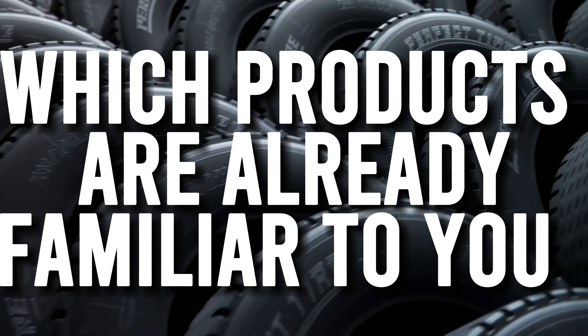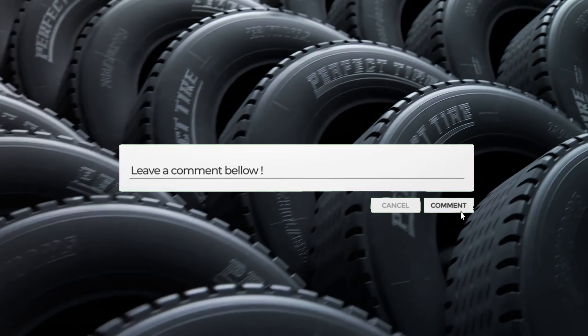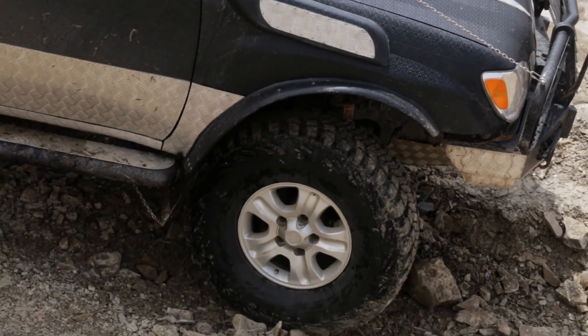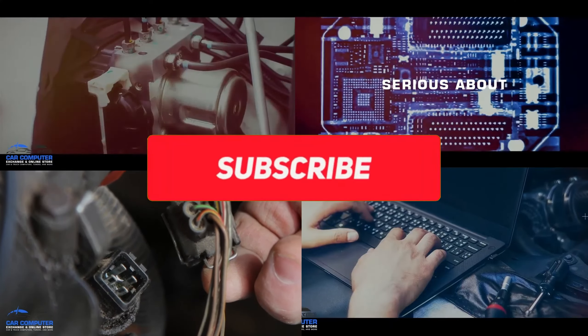Which products are already familiar to you? Let us know in the comments below. Hopefully you're enjoying the content. If you want more videos like this one, remember to give this video a thumbs up and subscribe to the channel.